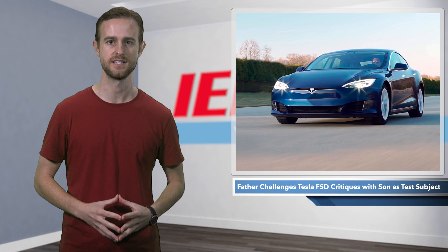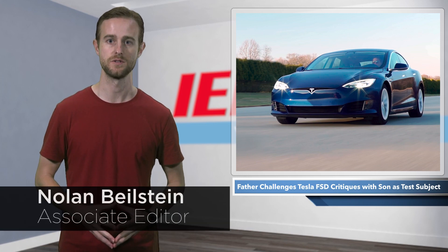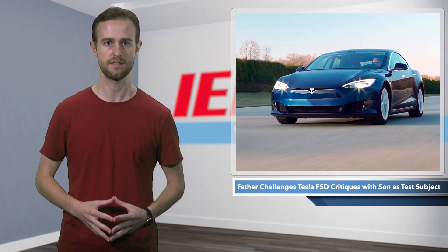There has been a recent debate regarding Tesla's full self-driving beta software. People have begun to question whether the feature responsible for steering, braking, and accelerating can stop for children in its path.